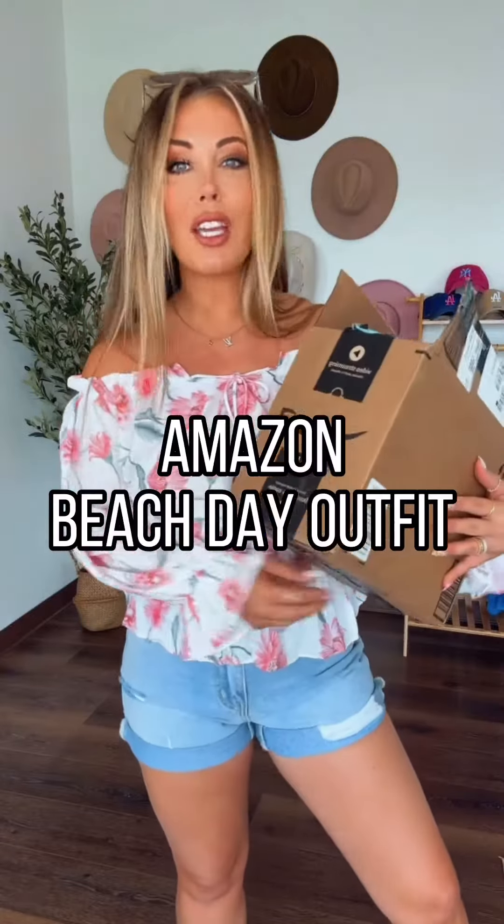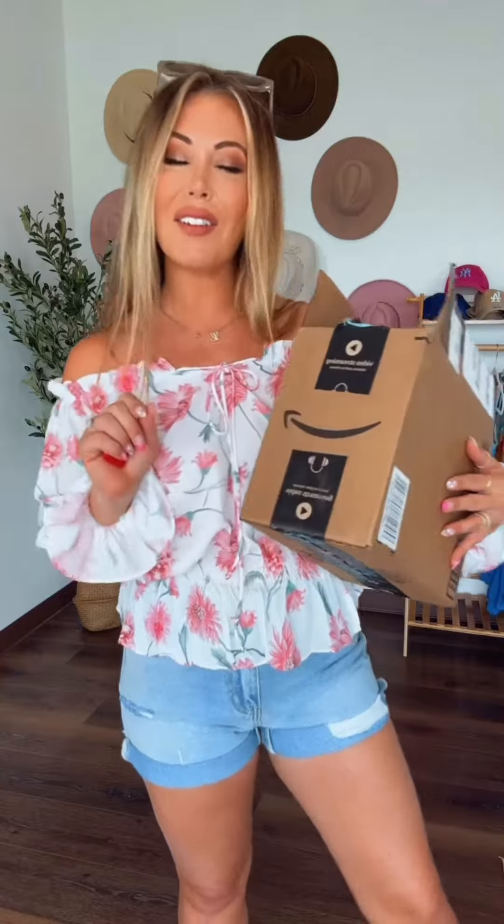I got the cutest little Amazon beach look and it's perfect timing because that's exactly where we're headed — to the beach. For reference, I'm 5'4", 145 pounds. Everything is on my Amazon storefront.